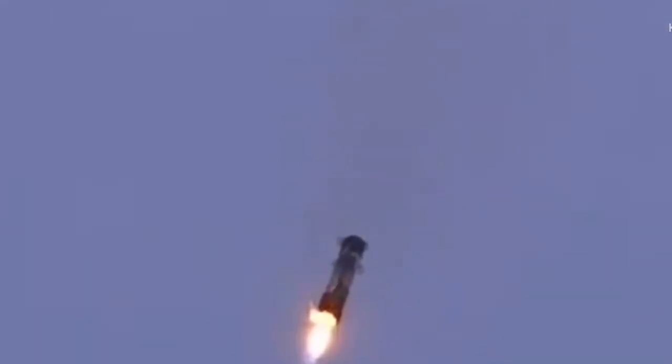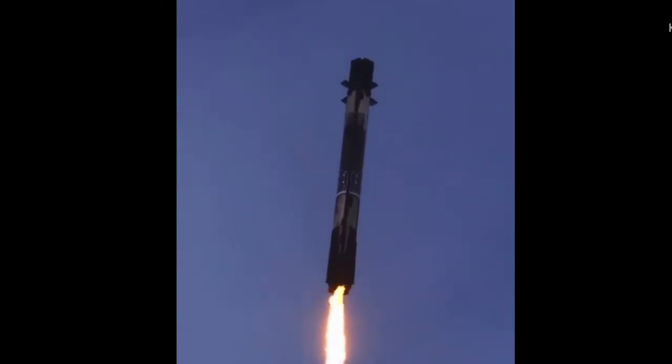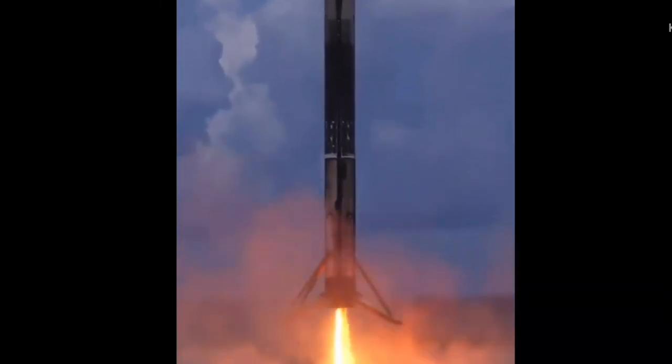What an incredible view! The highlight of the launch was a tracking camera that gave an exceptionally close view of the rocket booster firing up its engine for the landing burn. It was by far the most spectacular Falcon 9 landing ever.